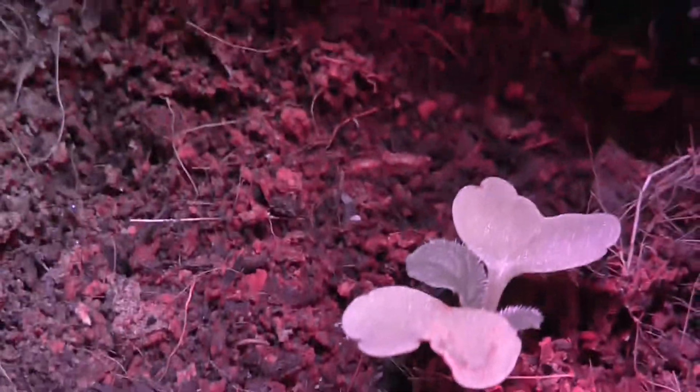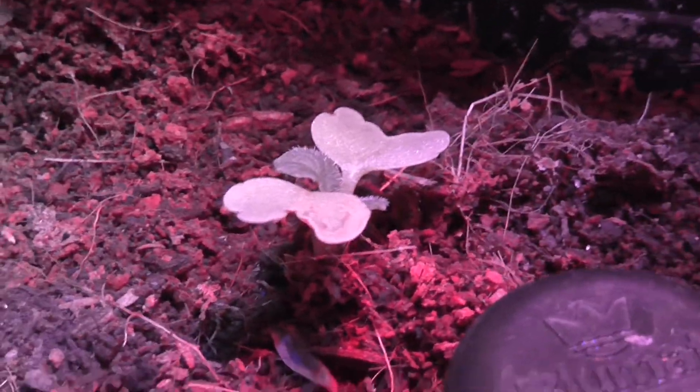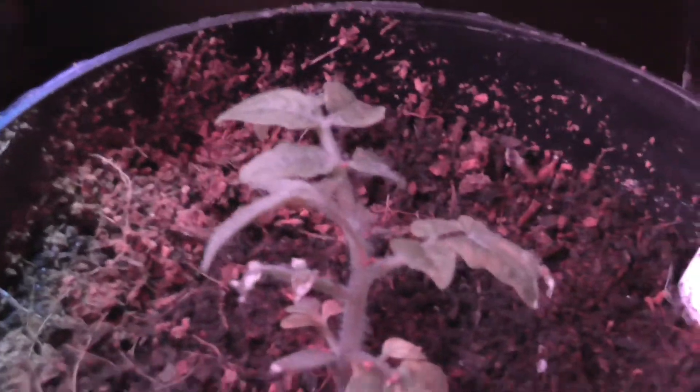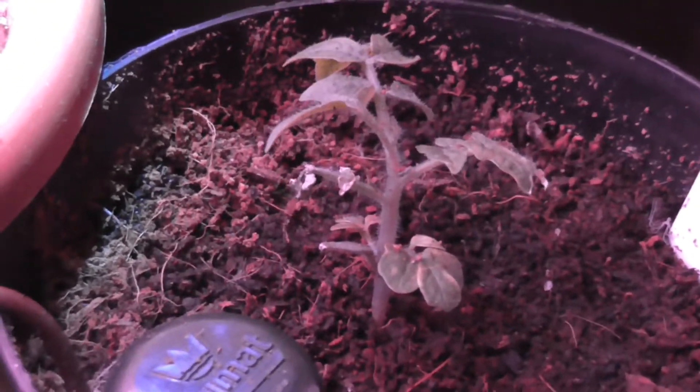Bin mal gespannt, wann ich dann die zwei Radieschen wieder ernten kann – und ihr seid natürlich live dabei. Dann haben wir hier noch die Zimmertomate. Irgendwie wird die nicht so richtig größer. Hab sie jetzt auch mal wieder ein bisschen gedüngt, weil die irgendwie nicht aus der Pötte kommt. Hab sie so oft ans Fenster in die Sonne gestellt, aber irgendwie will sie nicht. Weiter abwarten ist da angesagt.